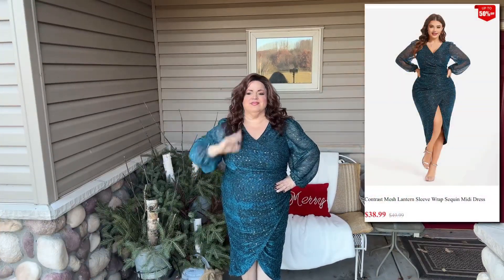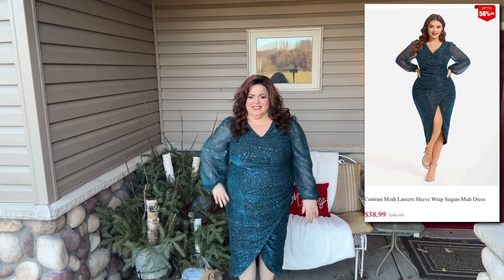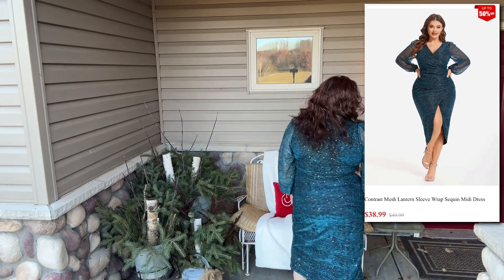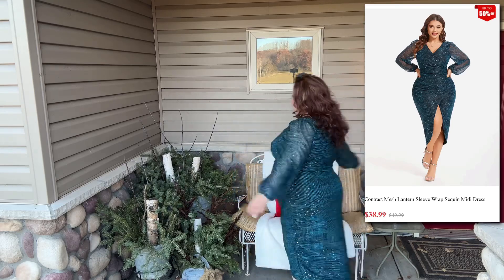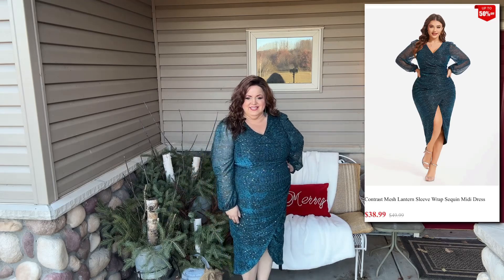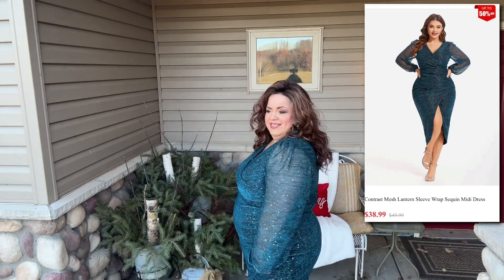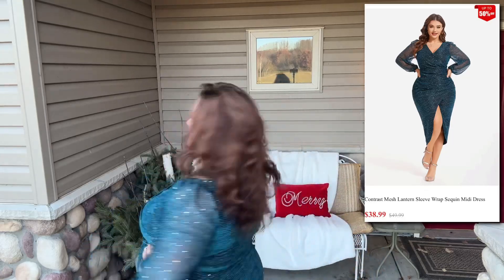Lastly, this is the dress I'm wearing — the lantern sleeve mesh dress in a teal color. This dress is available in five colors and is currently on sale for $38.99. I really love this. It reminds me of the cocktail dress I wore at my husband's first Christmas party when we were engaged in 1992 — mine was emerald green, but I showed him this and he just loved it. It naturally gives you an hourglass figure with the faux wrap and the shirred waistline.